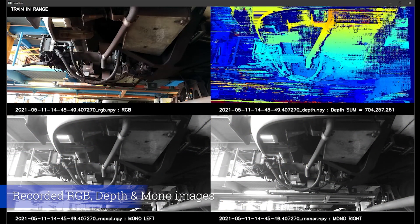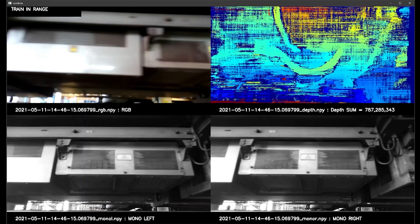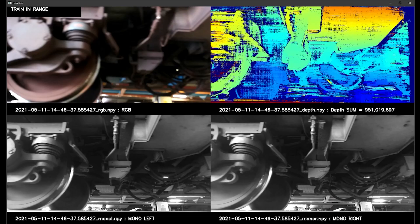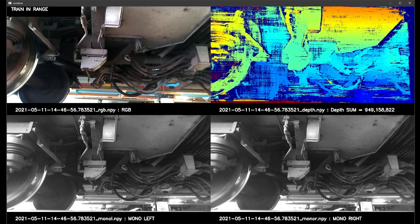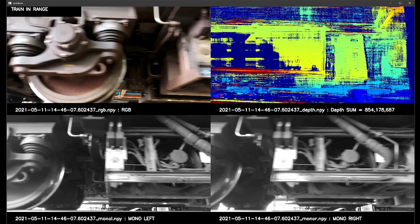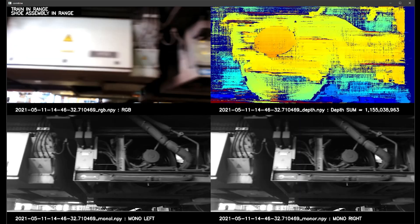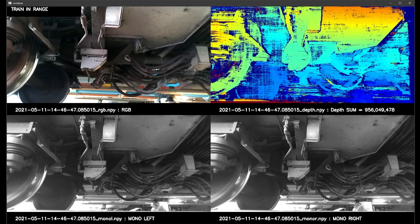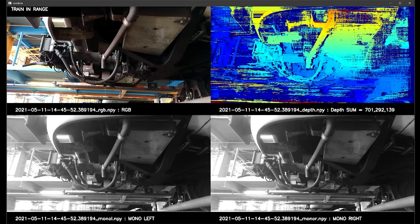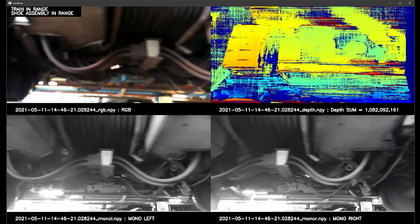Here are the images seen by the cameras and saved into the hard disk for subsequent analysis. The depth data is a versatile sensor which serves multiple users. The parameter depth sum, shown in the footer of the depth image, is computed by summing all the values in a depth image. The value of the depth sum increases when objects are closer to the camera and reduces when they are further away. In this work, depth sum is used to detect the presence of a train as well as the collector shoe assembly.